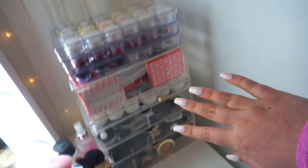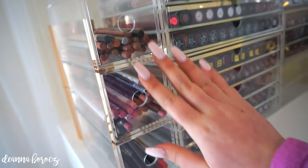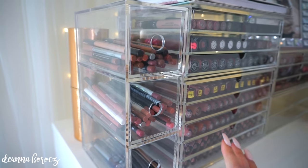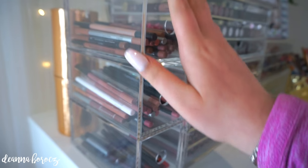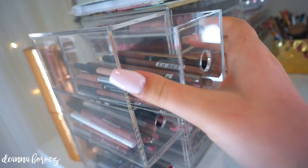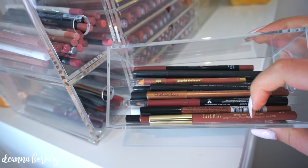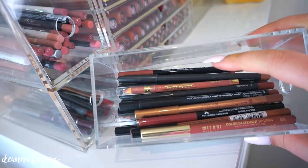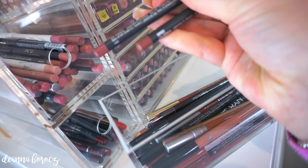Moving on, up here I keep all of my lip liners and liquid lipsticks. This lip liner organizer is from Muji — I used to keep all my lip liners in a Hello Kitty mug but it got too full. I love this because I can organize by color family. In the first section I keep all my beige-y and tan-y nudes — a mixture of high-end and drugstore. There's a lot of Milani, a Charlotte Tilbury one, and a bunch of MAC, both the Pro Longwear and regular lip pencils. Two of my favorites are Whirl and Spice.